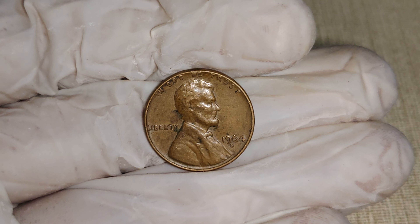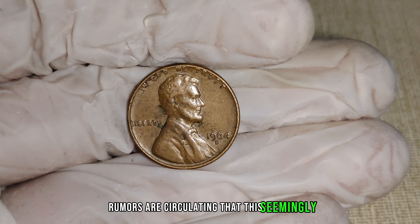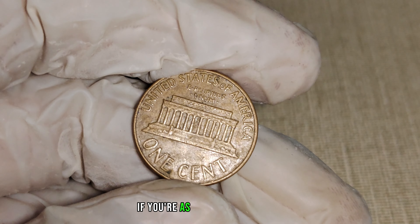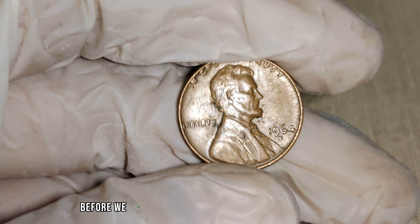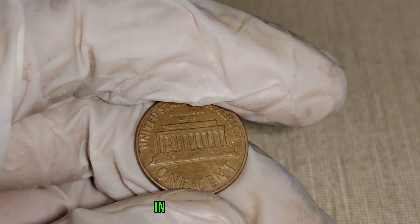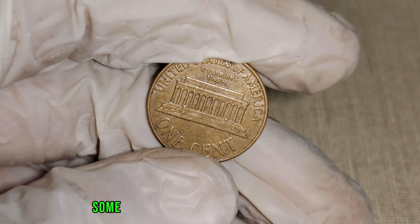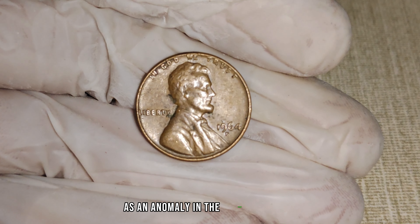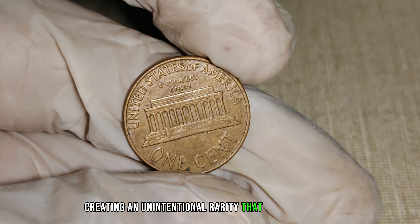We've got an exciting journey ahead as we explore the world of rare coins, focusing on the 1964 D-Mint Mark Lincoln penny. Rumors are circulating that this seemingly ordinary penny could be worth millions. In 1964, the Denver Mint was actively producing pennies with the D-Mint Mark. However, there's a twist — a small number of these pennies left the mint without the D-Mint Mark, creating an unintentional rarity that has collectors buzzing with anticipation. This deviation from the norm makes this coin a hidden treasure for those in the know.